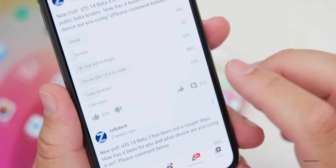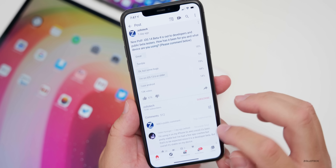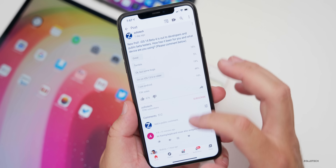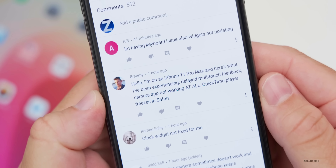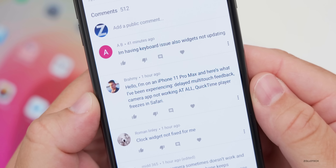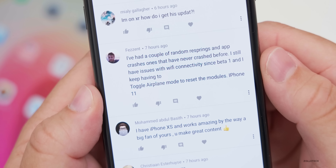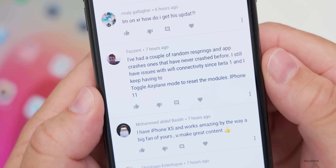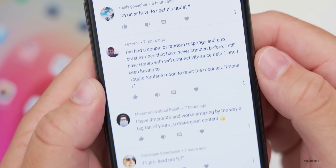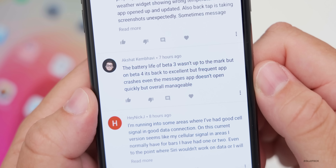There are 512 comments and I've read just about every one — that's how I compiled the data. Brahmi on iPhone 11 Pro Max reports delayed multi-touch feedback, camera app not working at all, and QuickTime Player freezing in Safari. Pheasant had random resprings and app crashes, plus persistent WiFi connectivity issues since beta one requiring airplane mode toggling on iPhone 11. Akshat says battery life is back to excellent on beta four but has frequent app crashes — even the Messages app doesn't open quickly.